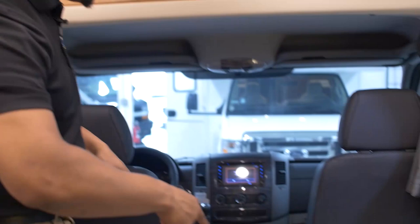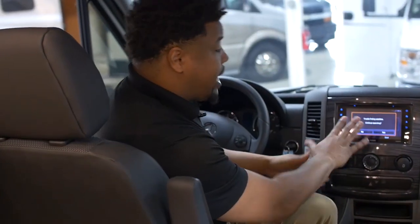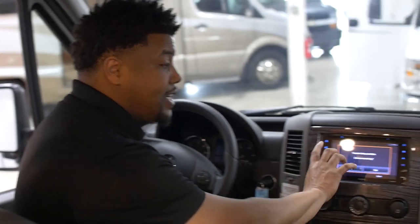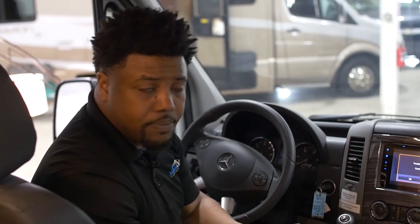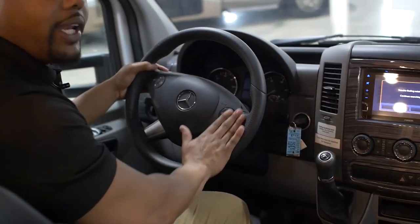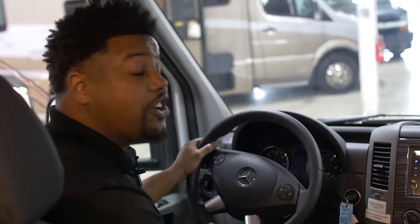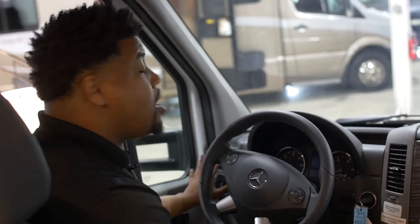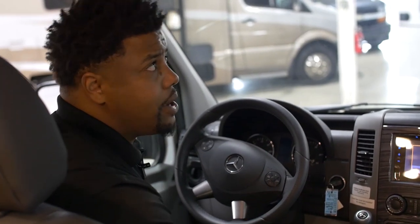Finally, right up front in the cab area, I've got my two Mercedes seats — they swivel around into the living space. I have an awesome infotainment center here: the rearview mirror cameras activated by the blinker display here, plus a backup camera, navigation, Bluetooth, and voice commands for the entire system. Heating and cooling options are right up front, and I can even answer calls without taking my hands off the steering wheel. Full power lights, automatic power door locks, and power windows are all standard Mercedes chassis options.